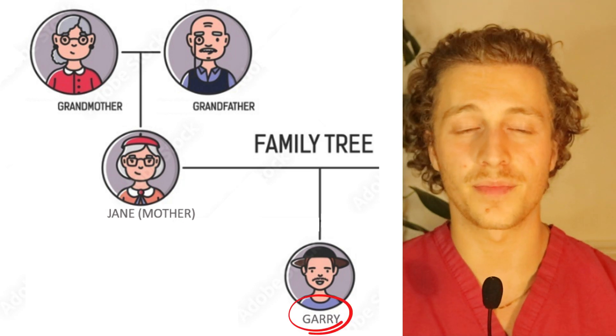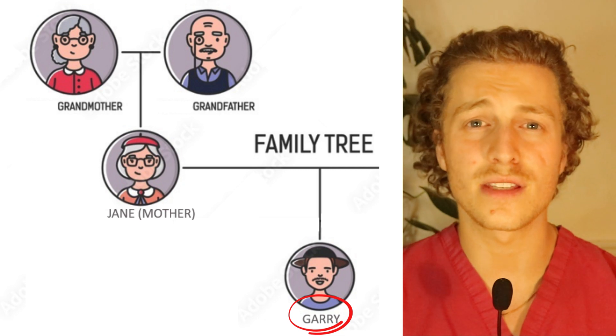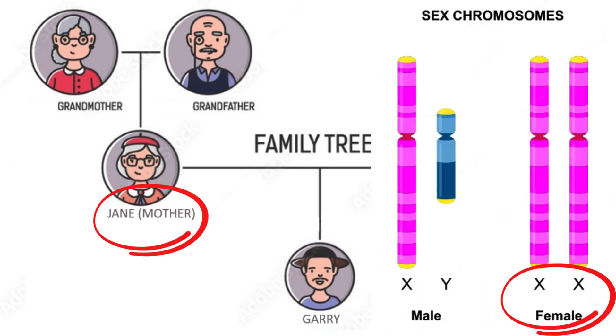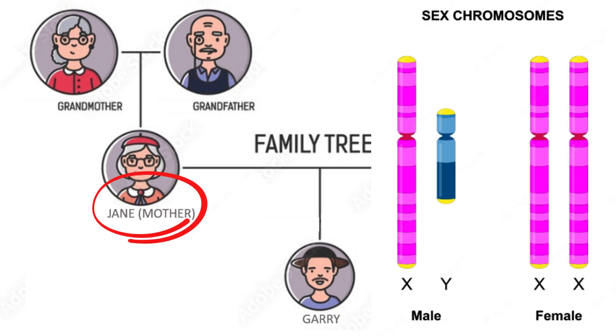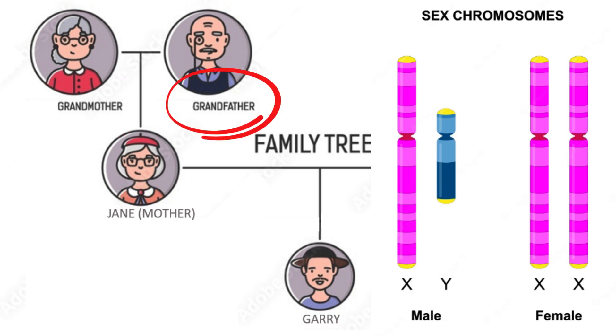I want to introduce this family tree to illustrate what I mean. Take Gary — he's a little concerned that he will go bald. Gary is male, so he has XY chromosomes. His mother Jane has XX chromosomes. Her mother and father gave her her chromosomes, so her mother has XX and her father has XY chromosomes.